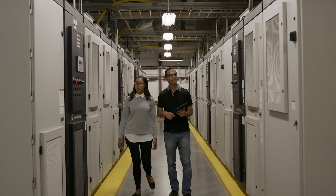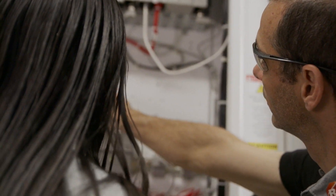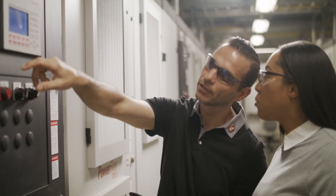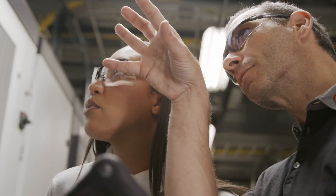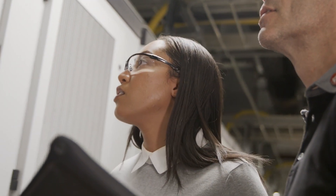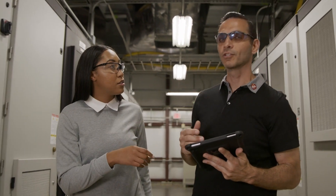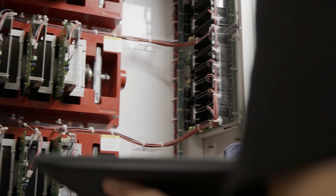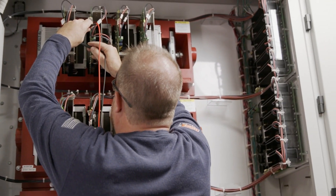At Rockwell Automation we understand the challenges. That's why we provide not only reliable and durable drives but the best ongoing service and support to keep operations running at peak efficiency. IBHS has 15 of the PowerFlex 7,000 drives, which is our flagship medium voltage drive. They're using ControlLogix controllers to control it and RSVue SE to run the visualization software as well. They count on Rockwell in Charlotte to keep the drives running, and we perform an annual maintenance on these drives each year to keep them in top running condition.